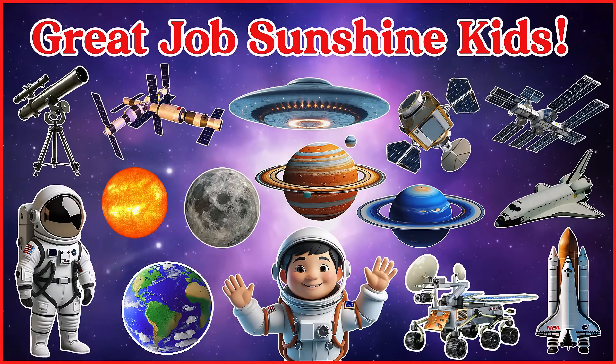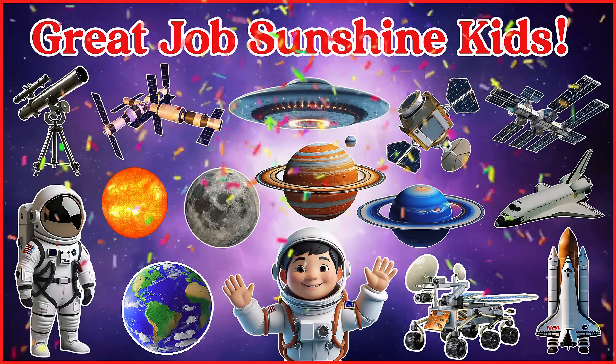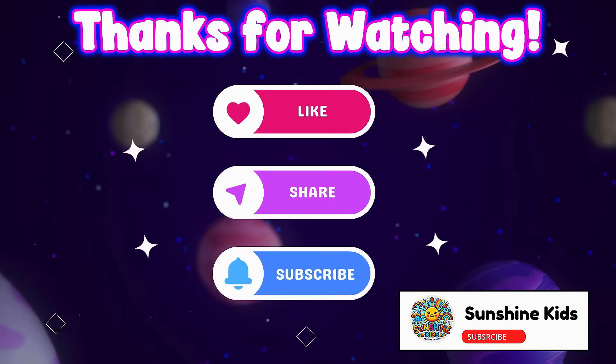Great job, Sunshine Kids! We learned so many amazing things about space today. Thanks for watching. Don't forget to like, share, and subscribe for more fun and learning videos.